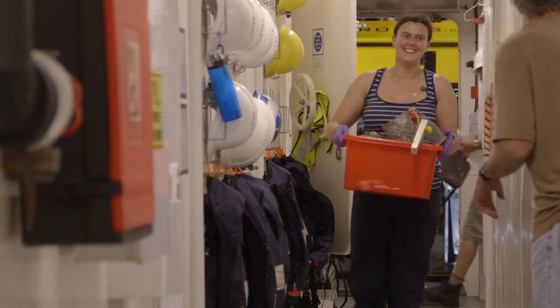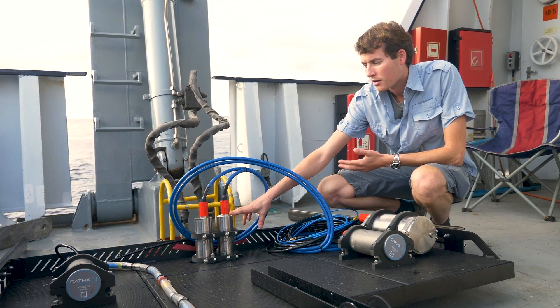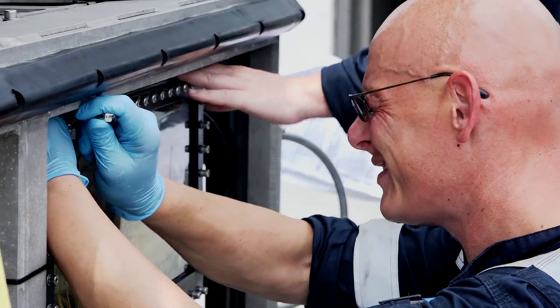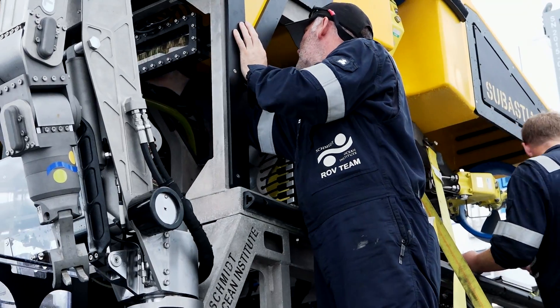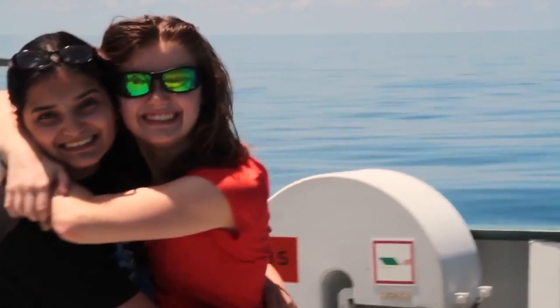We are proud of our growing community of more than 500 remarkable scientists, researchers, technicians, engineers, students, and artists who have come from more than 27 countries and represent more than 138 institutions.